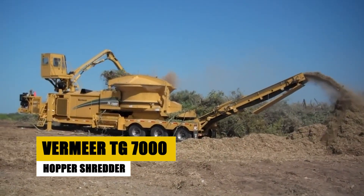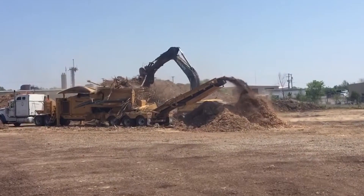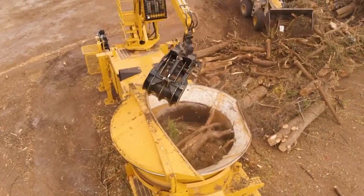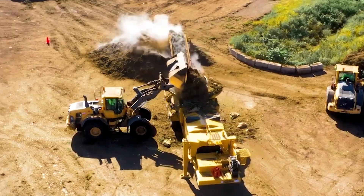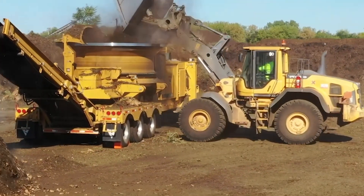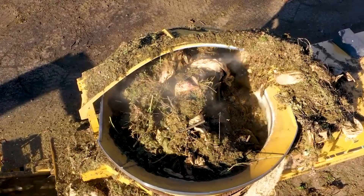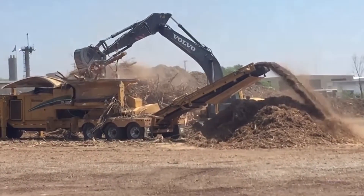Meet the Vermeer TG-7000 Hopper Shredder, a titan in the world of industrial shredding. With a weight of up to 83,300 pounds, this machine is built for heavy-duty tasks. Its triple-axle spread ensures optimal weight distribution for ease of transportation. The TG-7000 excels in processing large volumes of material, showcasing a blend of power and efficiency. It plays a crucial role in recycling and waste management, turning what was once waste into manageable, recyclable material.